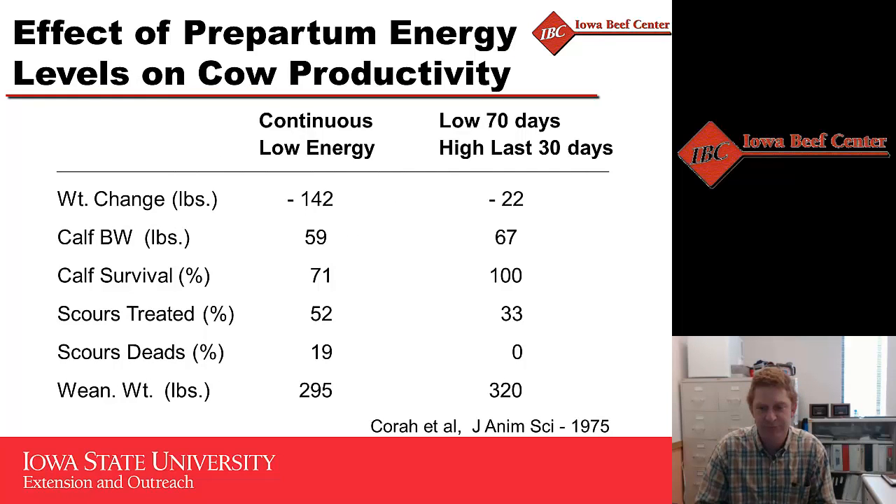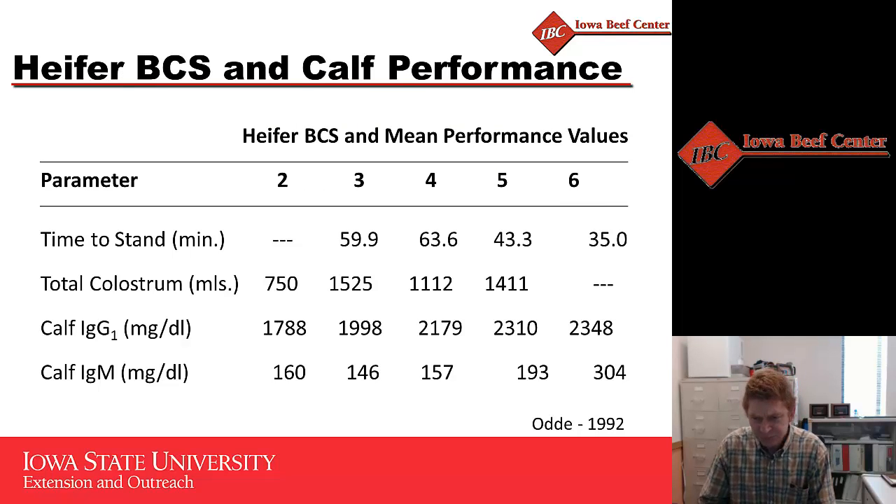Some data shows the impact of a low-energy diet where cows lost a little over 140 pounds in the hundred days prior to calving versus another group fed a low-energy diet for 70 days and then increased energy in the last 30 days to try to gain that weight back. Calves born to those low-energy cows weighed about 10 pounds less, but only 70% of those calves survived, and the amount of calf scours disease was greatly enhanced. Just because they had a smaller calf doesn't mean those calves did better.